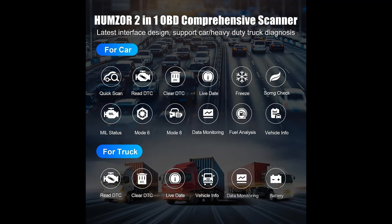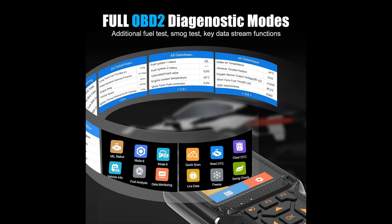The NC610 Car Scan Diagnostic Tool adopts a new smart chip and latest user interface design, which perfectly combines OBD-II 16-pin and 9-pin, gasoline and diesel compatibility.